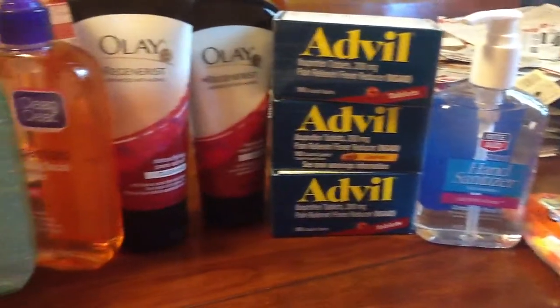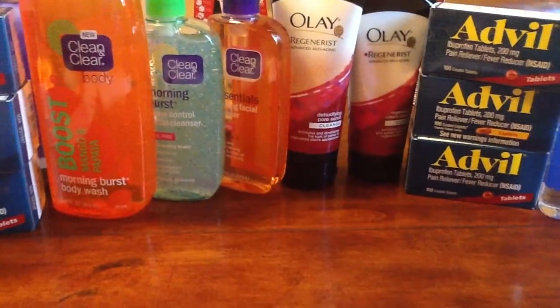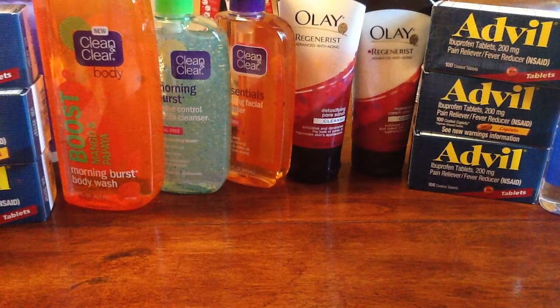My second transaction included three Advil, three Clean and Clears, and two Regenerists.